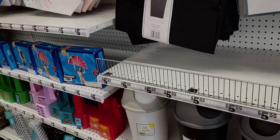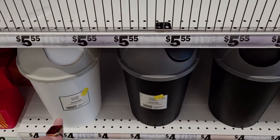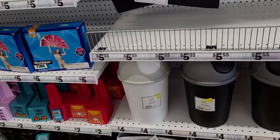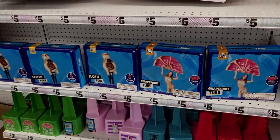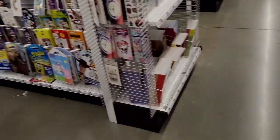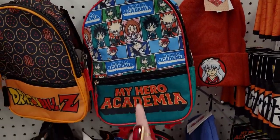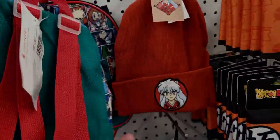They have trash bins for four dollars — little ones. Also inner tubes for five dollars, beach bags, and gaming-themed lunch boxes down here.